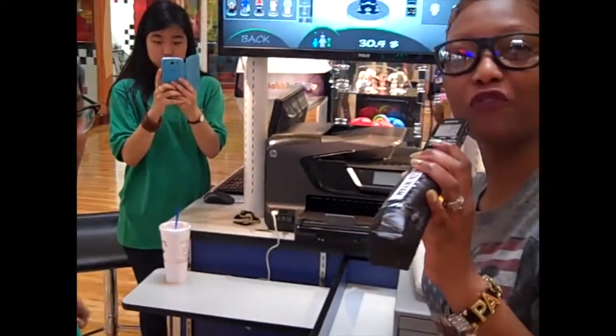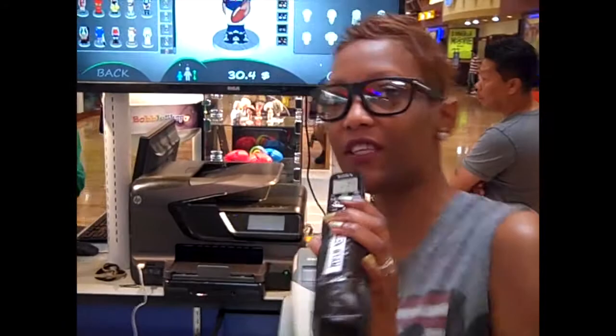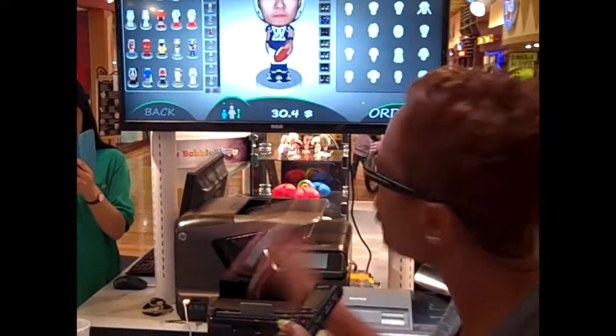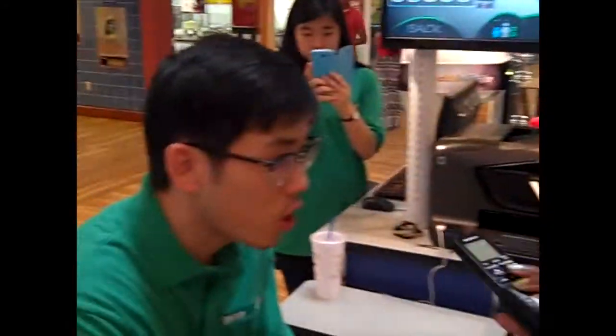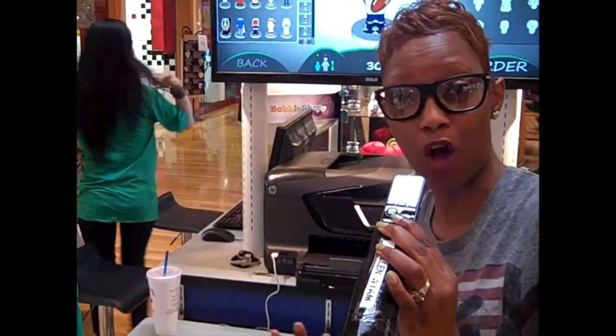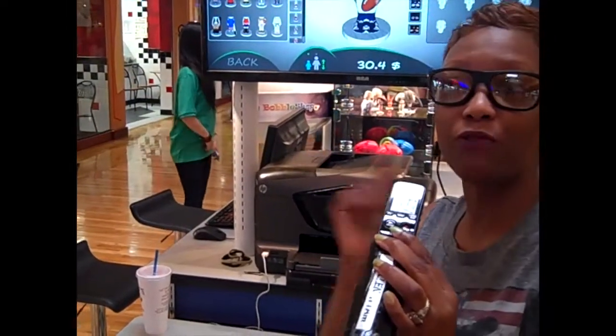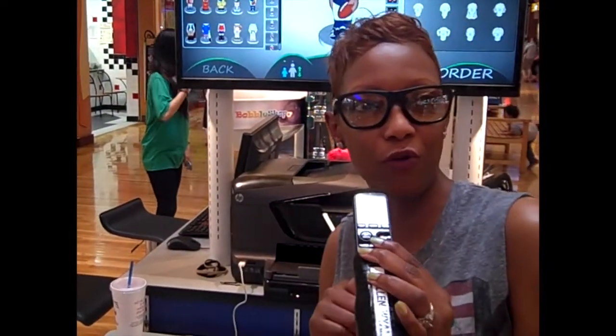This is Trisha Sanders with New Image Industry Smart's Airemore Jam Chicago Radio Station, and I am at the Bobble Shop. I'm with Joshua Hall, and he's going to tell us what the Bobble Shop is all about right here at Sugarloaf Mills Mall. They are located right in front of Urban Outlet in Casanova.